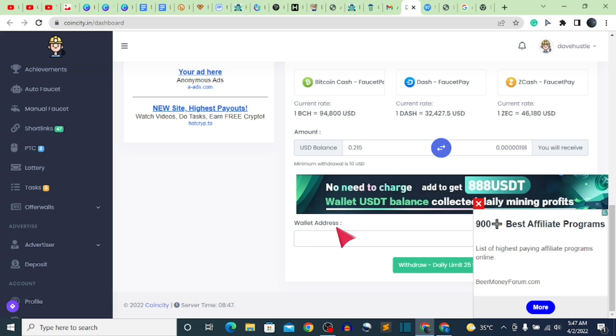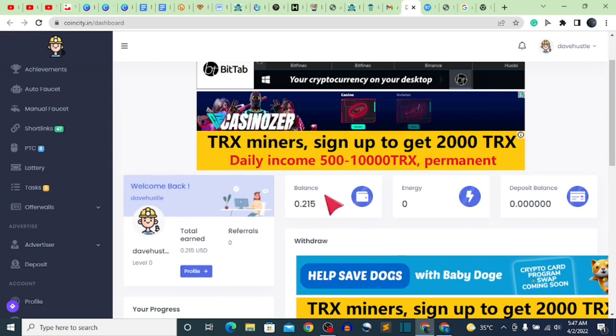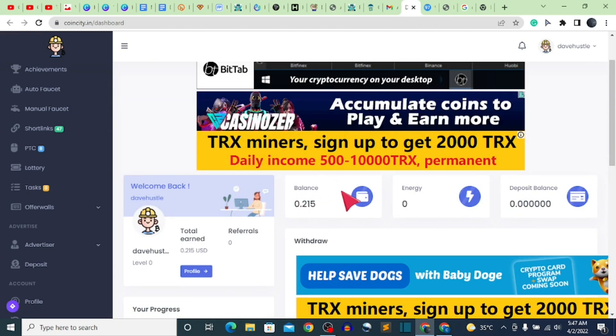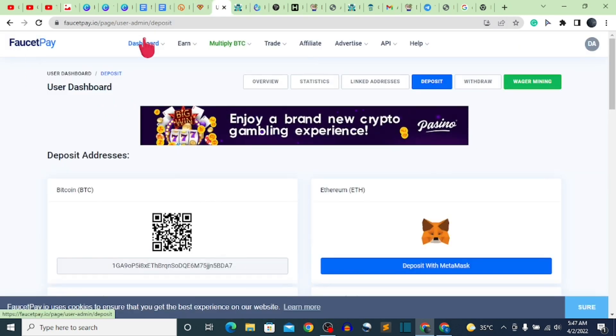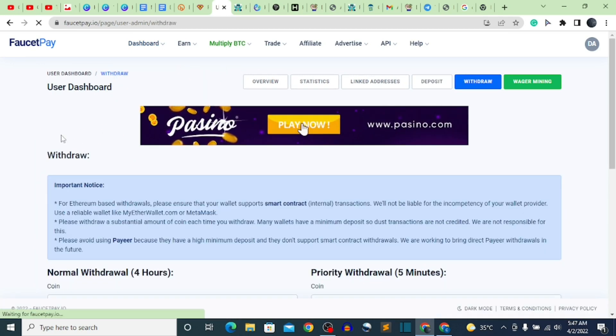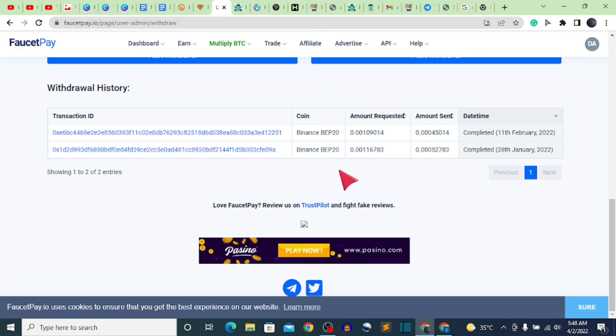The daily withdrawal limit is 25 USD and the minimum withdrawal is 10 USD. I don't currently have the minimum withdrawal — I'm at 0.215 USD — so I can't withdraw right now, but I'm showing you how it works. When you reach the minimum, you withdraw through FaucetPay, and from FaucetPay it goes directly into your wallet. My recent withdrawals were made directly to my Trust Wallet on two different days. That's it for this video — see you in the next one, please subscribe, peace!